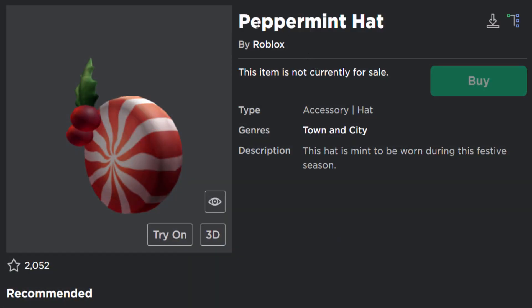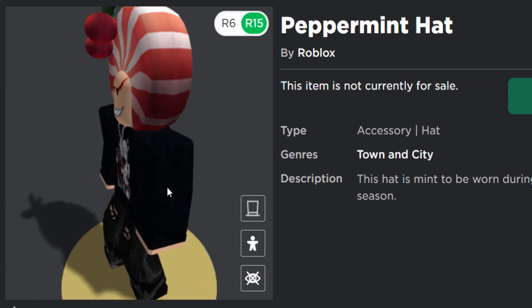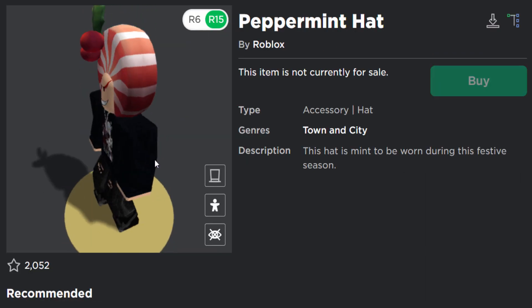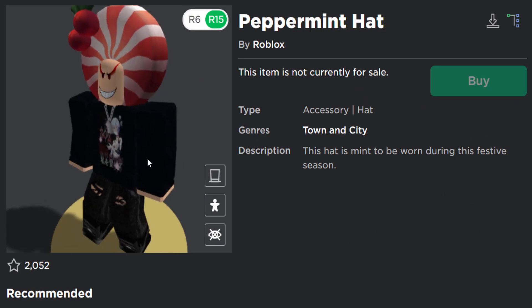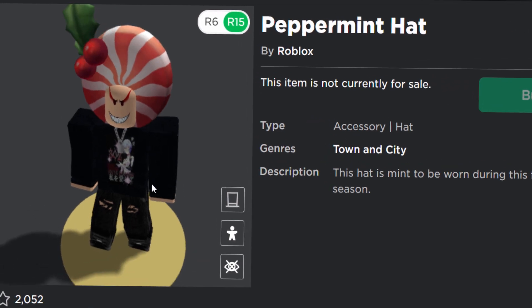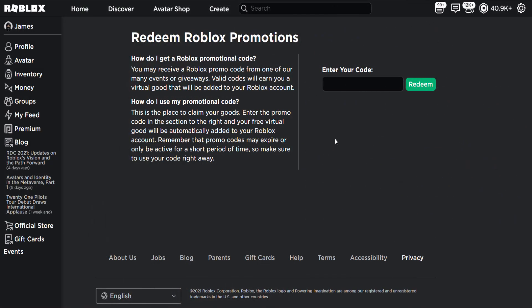Anyway, if you guys want to get this one, it's called the Peppermint Hat. To be fair, it's okay — it's a little bit weird if I'm being honest — but if it's free you might as well get it. It's perfect for Roblox Christmas avatars, and like I said it costs zero Robux and it takes one second to get.